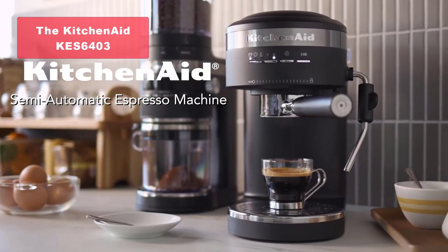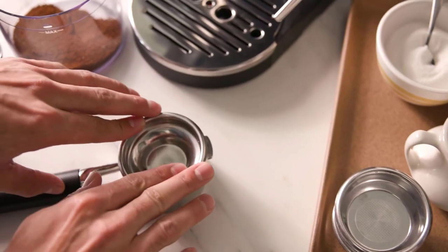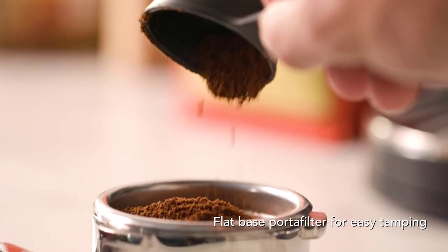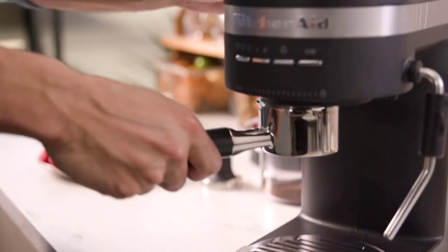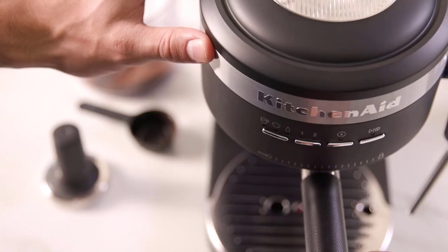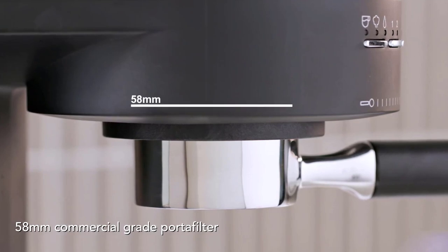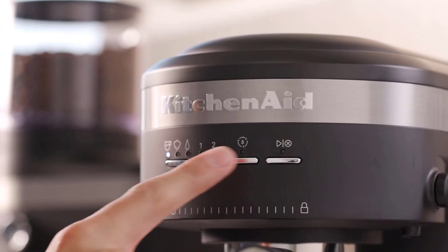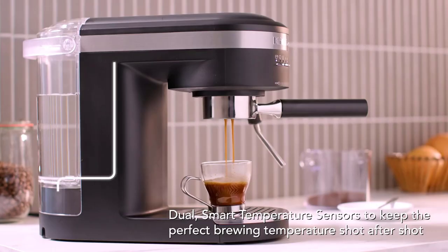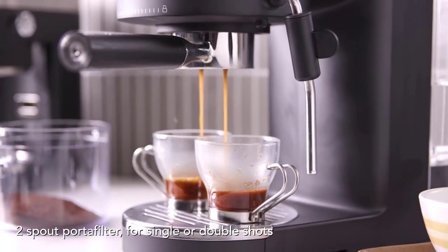Moving on to our number three pick, we have the KitchenAid Semi-Automatic Espresso Machine KES 6403 in a sleek black matte finish. The KitchenAid KES 6403 is a well-crafted espresso machine designed to deliver authentic espresso right in the comfort of your own home. This machine boasts a 15-bar Italian pump, ensuring a consistent and full-bodied espresso with a thick crema. The portafilter and steam wand allow you to unleash your inner barista, creating coffee shop-style drinks like cappuccinos and lattes. Its sleek appearance adds a touch of elegance to your kitchen counter.